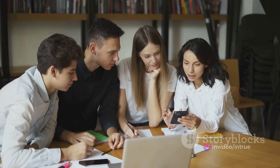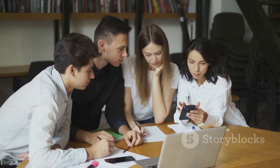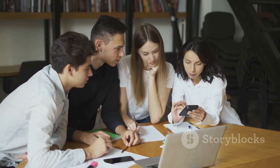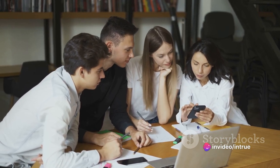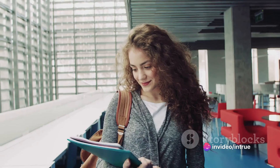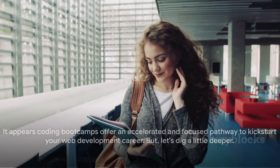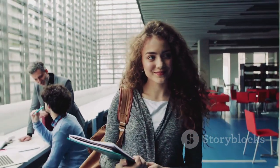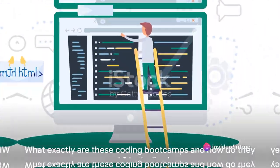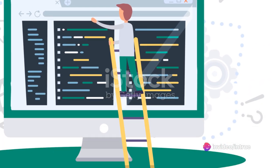So what's the verdict? It seems both paths have their merits. A traditional degree offers a comprehensive understanding of computer science, while coding boot camps provide an accelerated, industry-focused pathway to becoming a web developer. But let's dig a little deeper — what exactly are these coding boot camps, and how do they work?